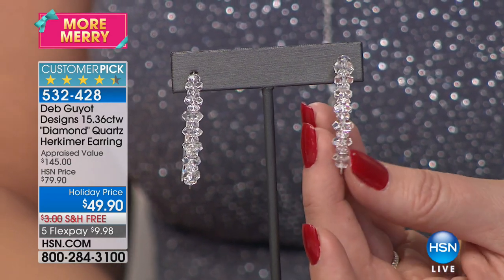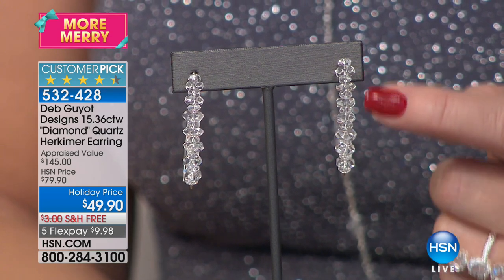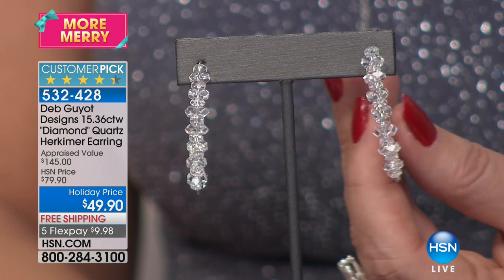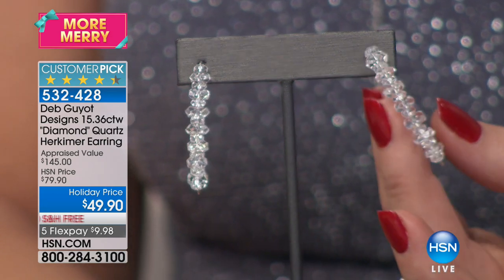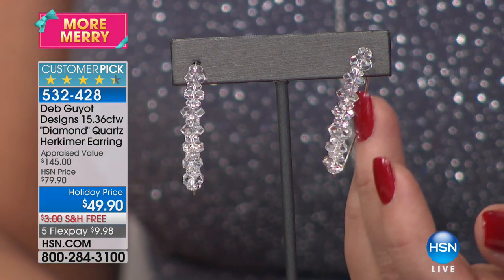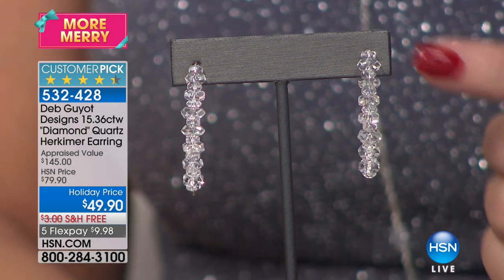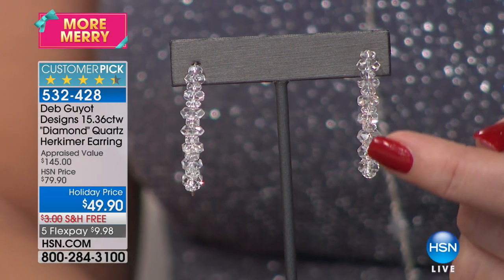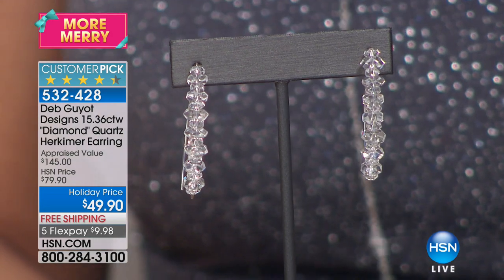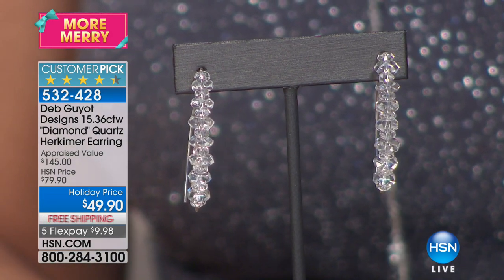$49.90. When we did this as a Today Special, it was actually a different version — slightly smaller — and it was, I believe, $79. The original didn't have the stones going all the way to the top of the ear, and that was the biggest feedback we got. So this time, when you put this in your ear, you really don't see any wire at all — the stone goes all the way up to the ear. They're beautiful. It just looks like stones dripping out of your ear — like beautiful little icicles. Lowest price ever at $49.90 for our show tonight, and we've never done free shipping. That's 5-3-2-4-2-8.